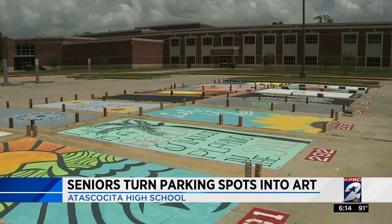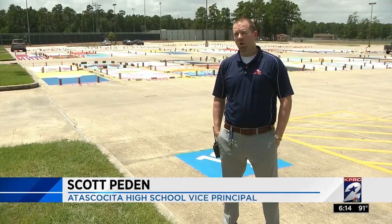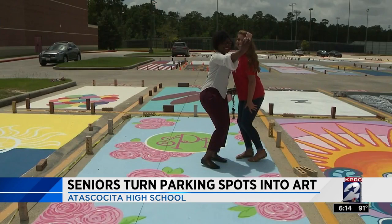They're selling 200 parking spots, and all the fundraiser proceeds go back to the senior class. They help lower prices for prom and picnic tickets, and this year they're going to use some of the funds to lower some AP exam costs.